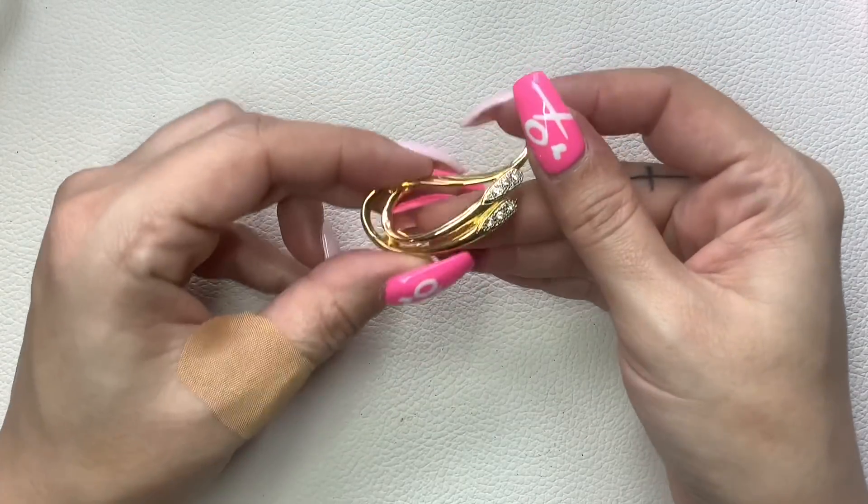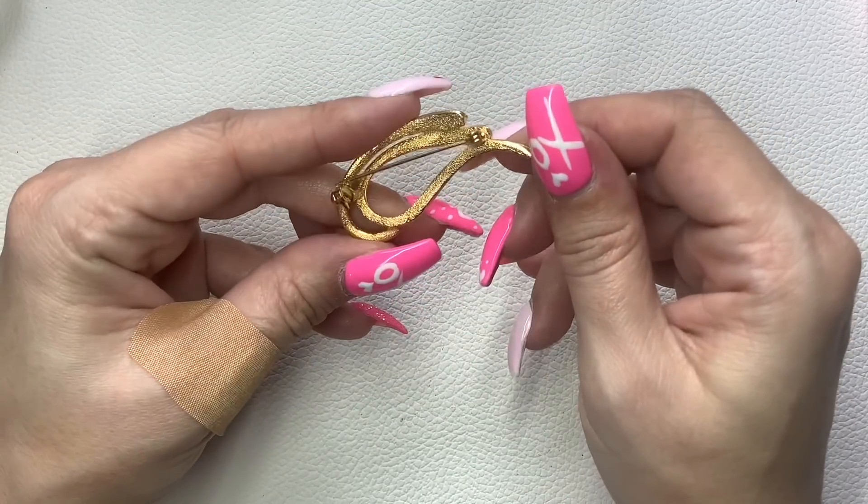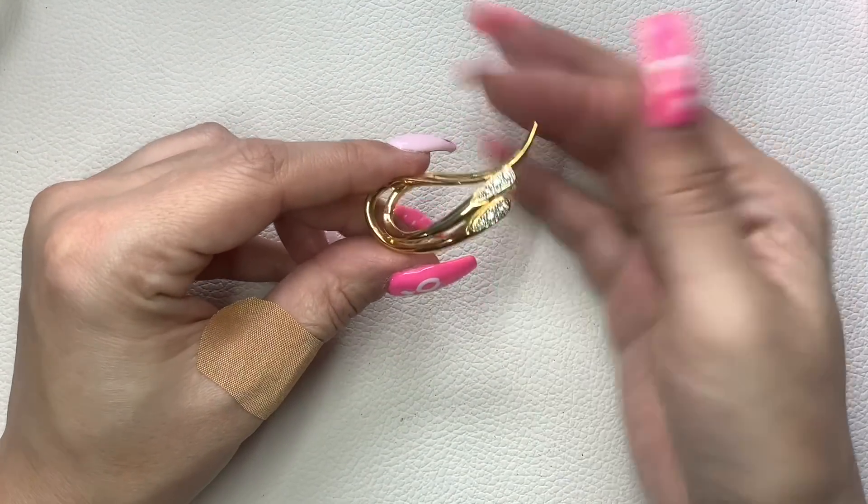We have this pretty brooch — it is unmarked with little rhinestones. We'll do $5 on that.